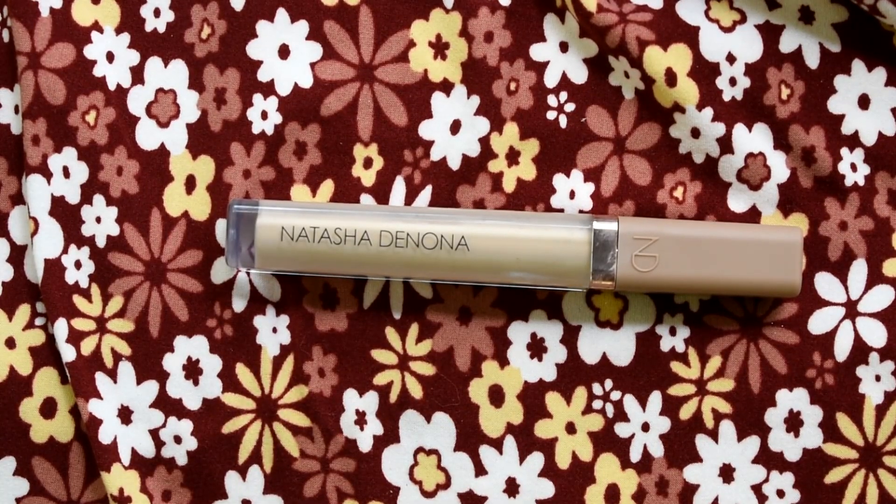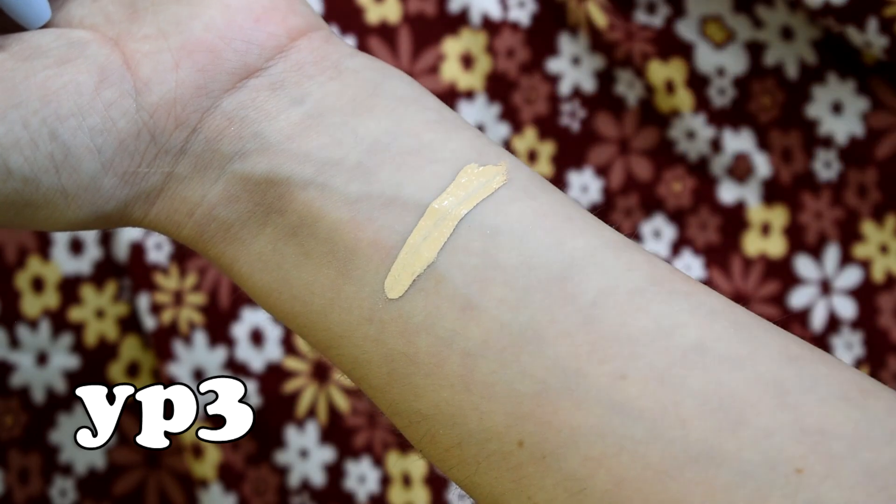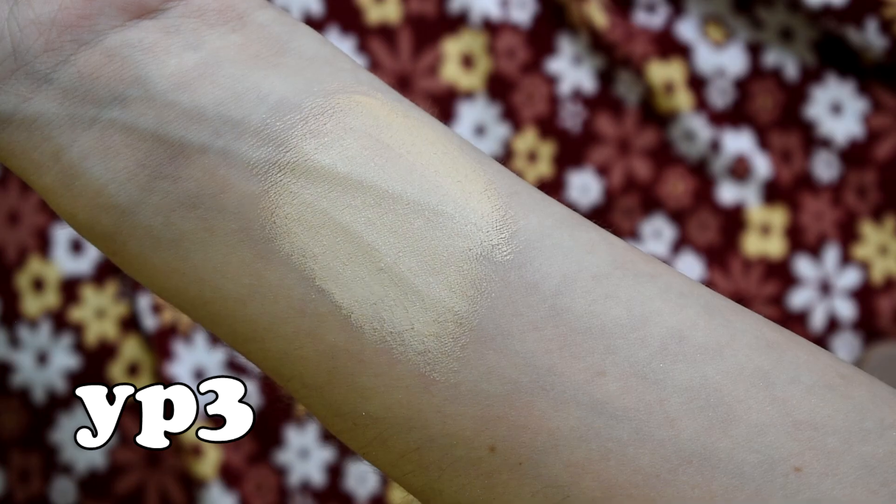For concealer, you already know that I cannot go without my Natasha Denona High Glam Concealer. This is just perfection in a bottle. It gives you amazing, flawless coverage while still being creamy and hydrating under the eyes. I don't know how Natasha did it, but she did it. If I only had this concealer in my collection, I would be happy.